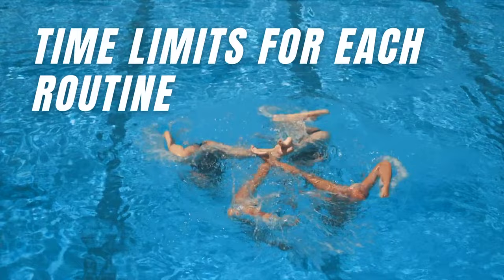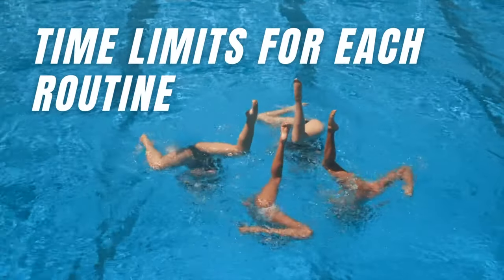Time limits were introduced to artistic swimming a long time ago, but they became much stricter when it comes to how much longer or shorter the routine can be. With new rules, each routine has a time limit that can be exceeded or be less by only 5 seconds. The old rules allowed 15 seconds more or less, so routines could vary around 30 seconds in length. New rules are way stricter and the swimmers have to showcase the elements and hybrids in the allocated time.